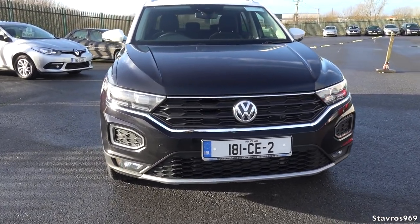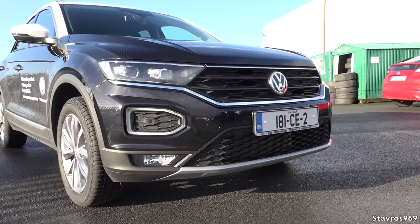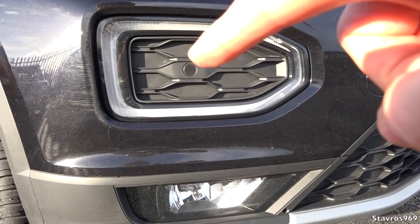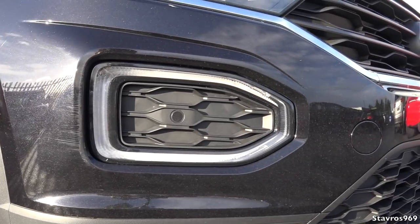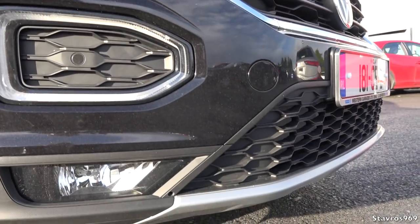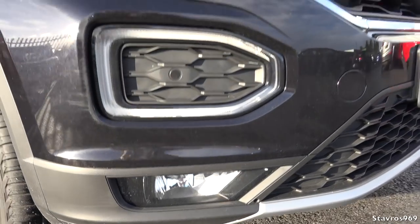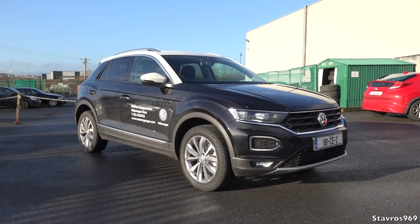We have the LED lighting package at the front - this is just over 1,200 euro as an option. It includes full LED headlamps and an LED daytime running lamp that also acts as your indicator. A nice silver effect at the bottom of the bumper and front fog lamps are also included. A lot of money on these extras - 3,200 euro on this model.